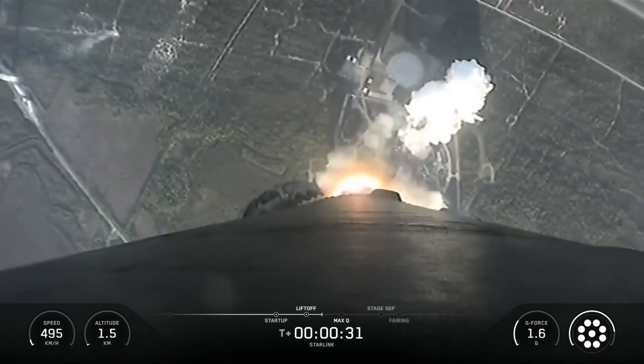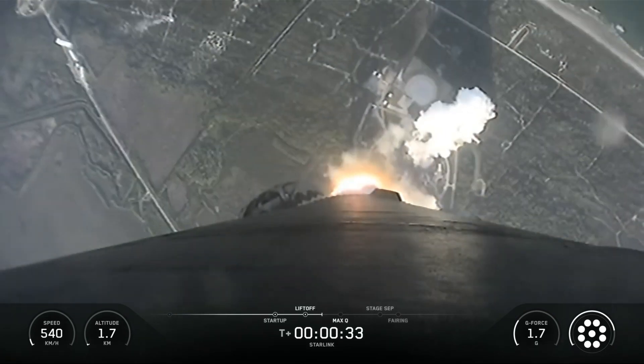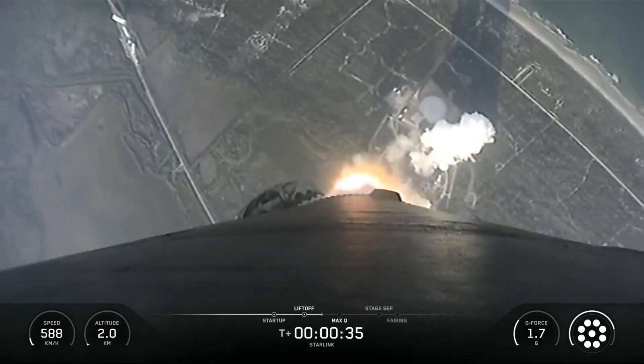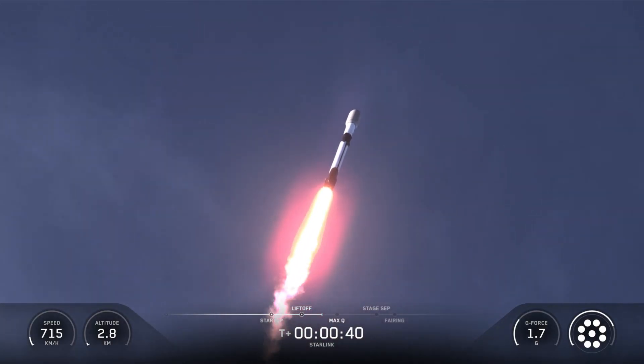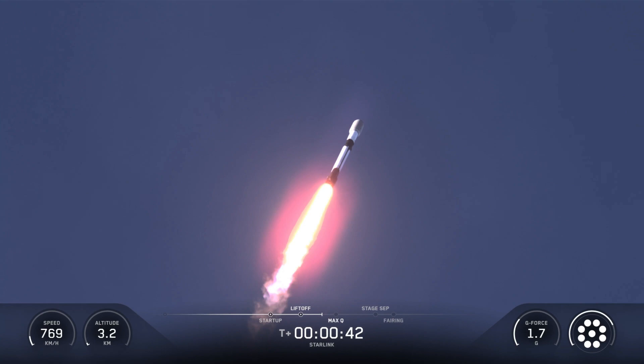Hello friends. SpaceX Starlink Mission 6-96. SpaceX's Falcon 9 rocket launched 29 Starlink satellites to low-Earth orbit from Space Launch Complex 40 at Cape Canaveral Space Force Station in Florida.